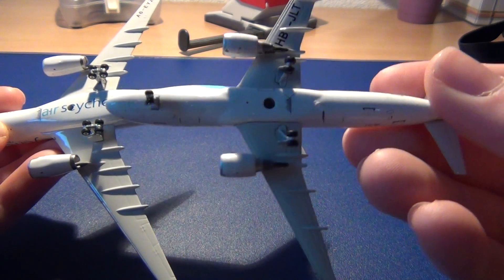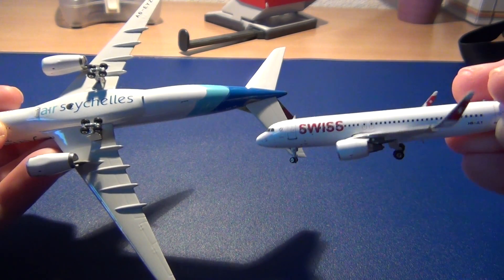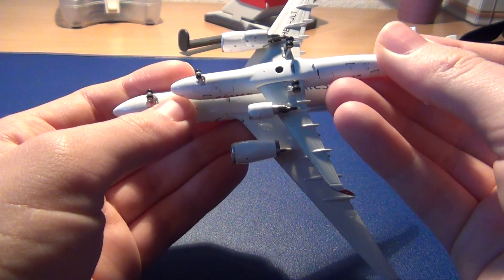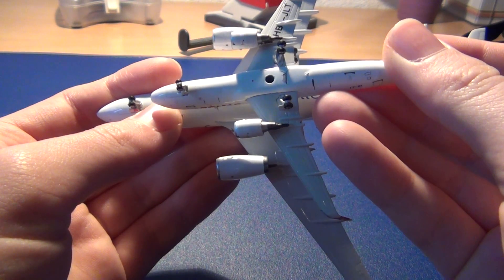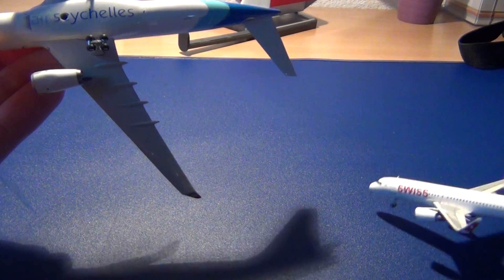HBJLT. Sharklets here. And from the size, of course, the A330 is bigger. I should try to give my best to show you the comparison, but it's difficult.